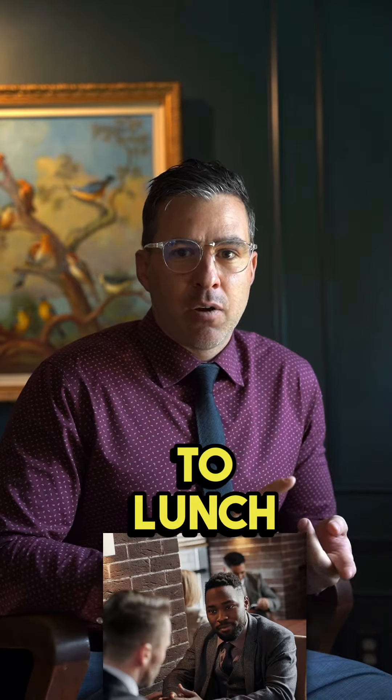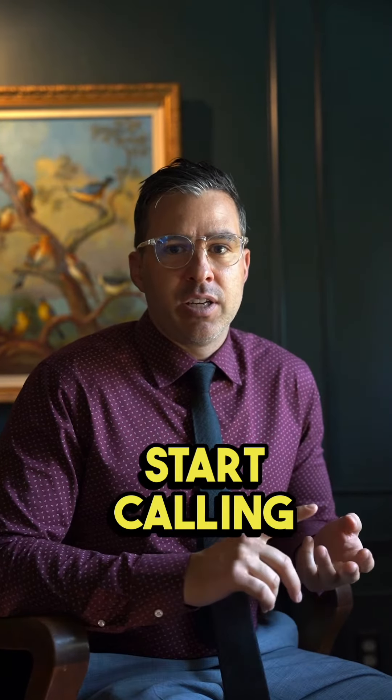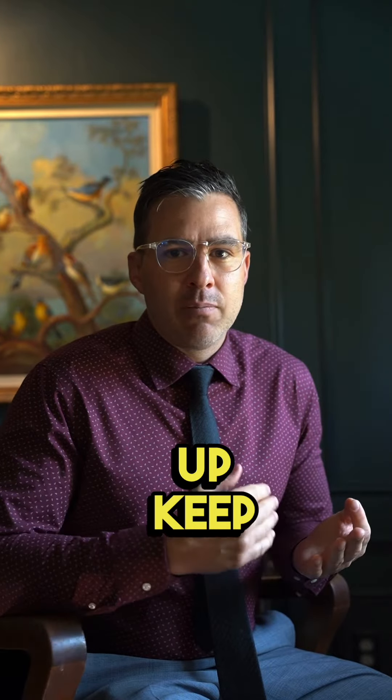Invite them out to lunch, pick up the phone, start calling, texting. Follow up, follow up, follow up — keep following up with clients and new prospects.